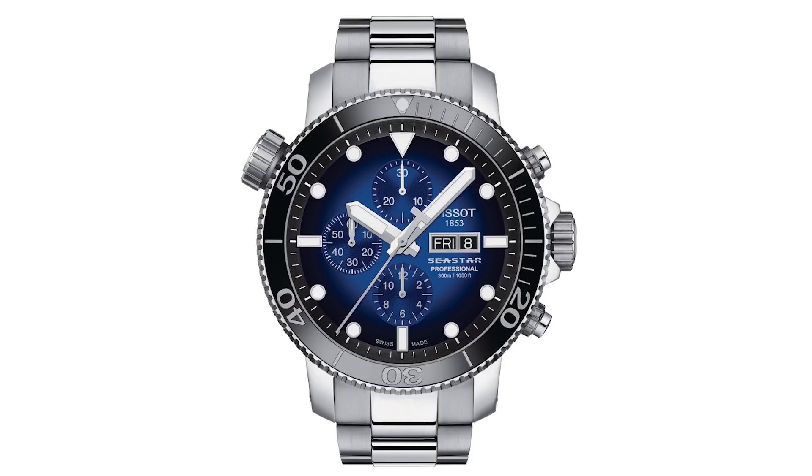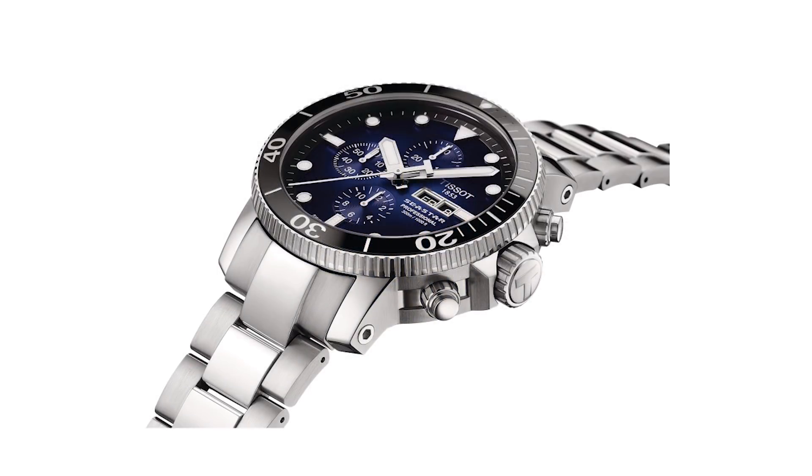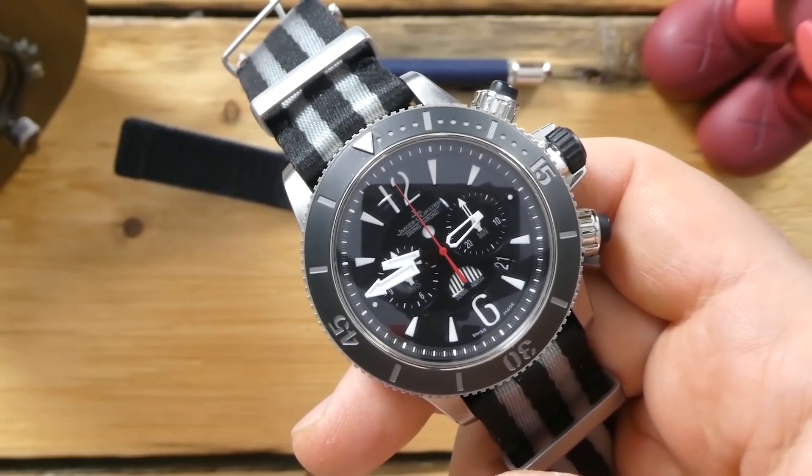This watch has a chronograph and a dive time bezel, so you can do a couple of different timings. It's an excellent option here — a really good looking watch, badass, with a blue fumé dial and a ceramic bezel insert. Very robust, this can really last a long time in a post-apocalyptic situation.